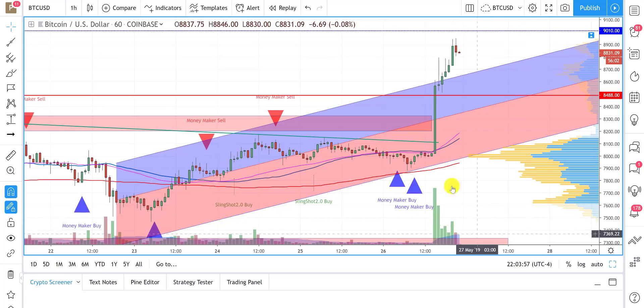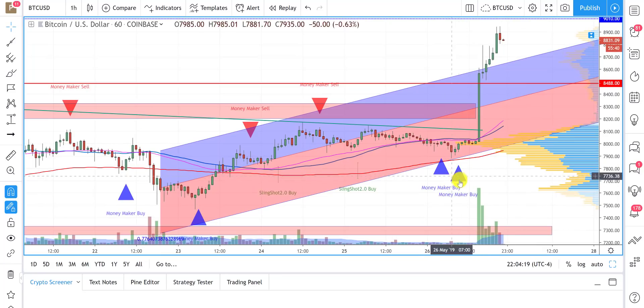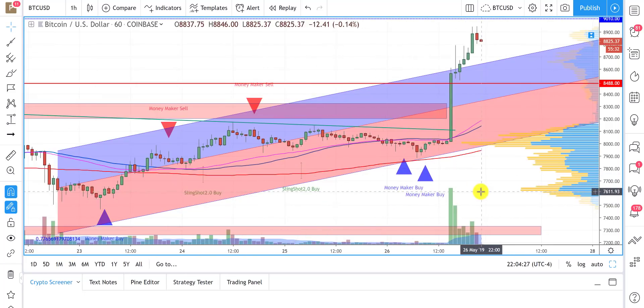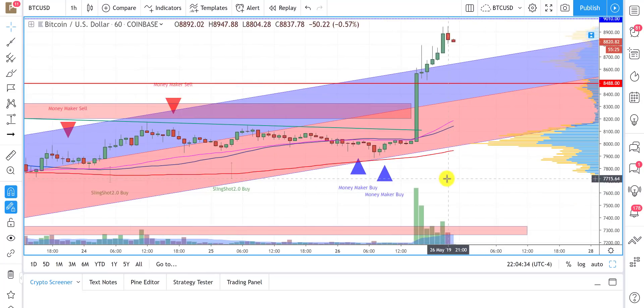We do have specials running on tradelikeagenius.com. If you're interested in our moneymaker signal, head over there and check out the packages. That runs through tomorrow evening — those are our Memorial Day specials. People have been using this in the room with great success, also on the stock and ETF side of things. It's a universally applied indicator. We're going to be updating it as well as updating our slingshot indicator, which is great for trend continuation signals.